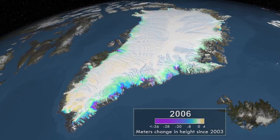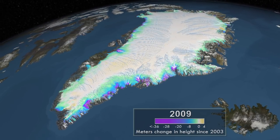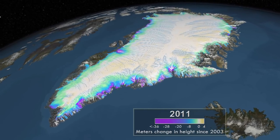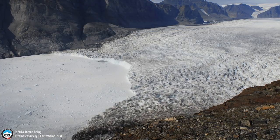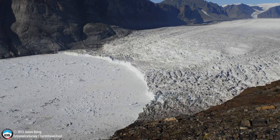Thinning near coastal regions, shown in green, blue, and purple, has increased over time and now extends into the interior of the ice sheet where the bedrock topography permits. As a result, there has been an average loss of 300 cubic kilometers of ice per year between 2003 and 2012.